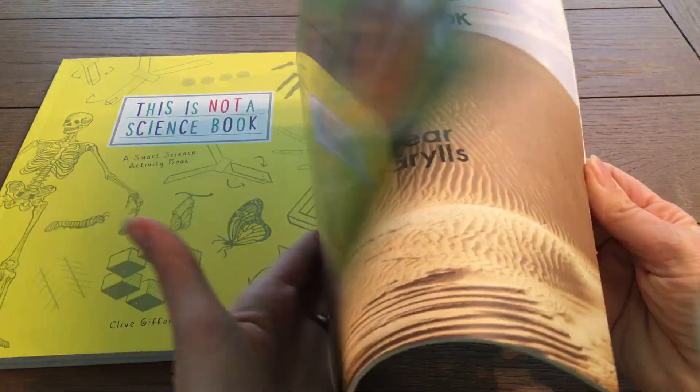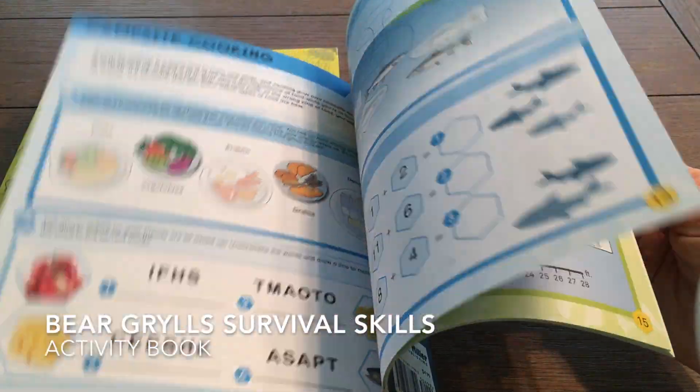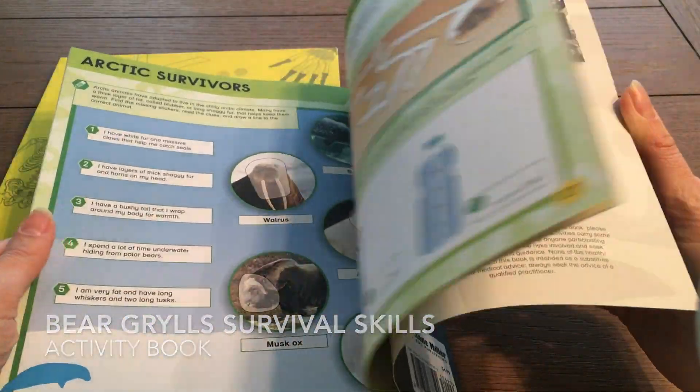This book is full of facts, activities, and survival skill information for your outdoor lover.